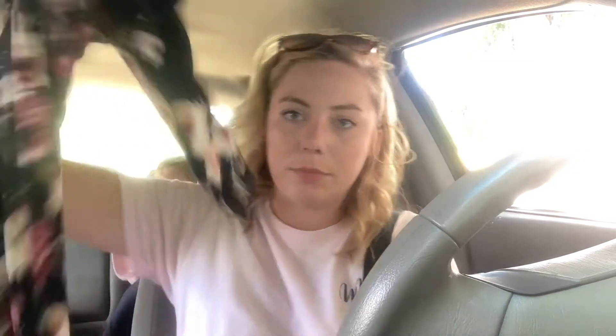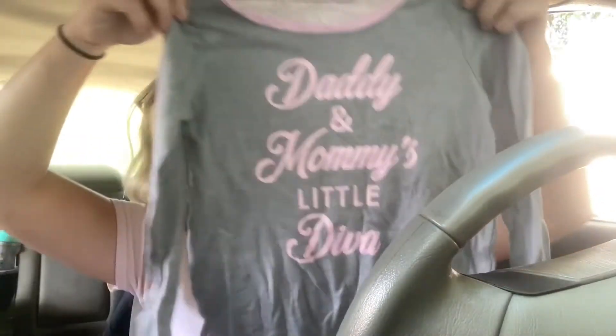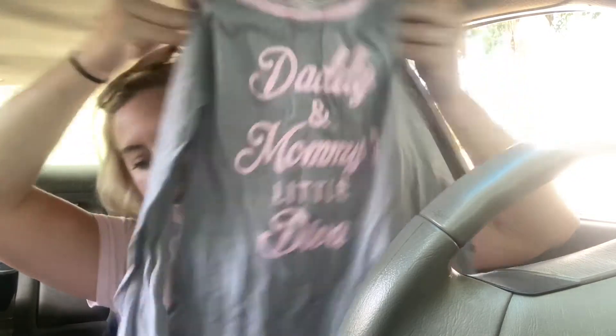I also got this fall wreath — thinking fall — this will be going on the front door. And I got this long sleeve floral dress for me; it's like a silky material. And then I got Brinley this shirt. It looks small and I don't even know if it's going to fit her, but it was like 25 cents. It says 'Daddy and Mommy's Little Diva' — which, if you know her, that's true.